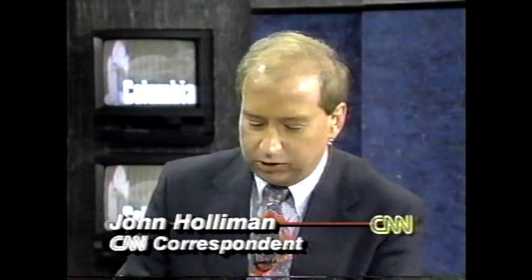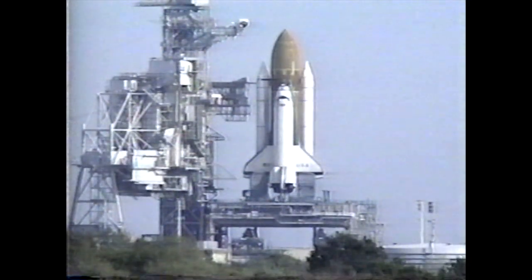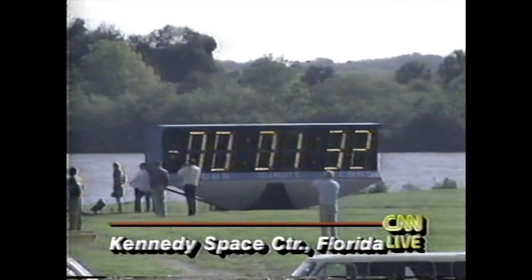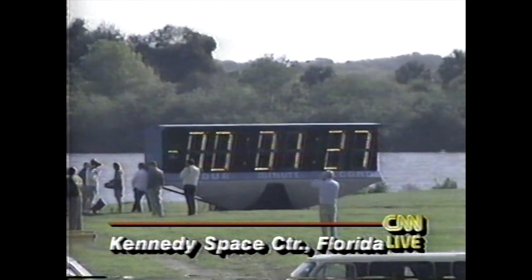For the countdown to the launch this morning of the Shuttle Columbia, now in its final moments. CNN's John Holliman is here with the very latest. It's been picture perfect so far. T minus one minute and 40 seconds, launch commentator Bruce Buckingham says. Countdown continues for Shuttle Columbia and its crew of five astronauts. Commander John Casper says he expects this 14-day mission to be a stepping stone to the U.S.-Russian space station.